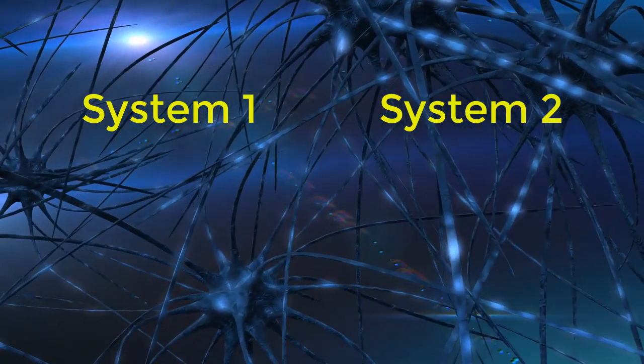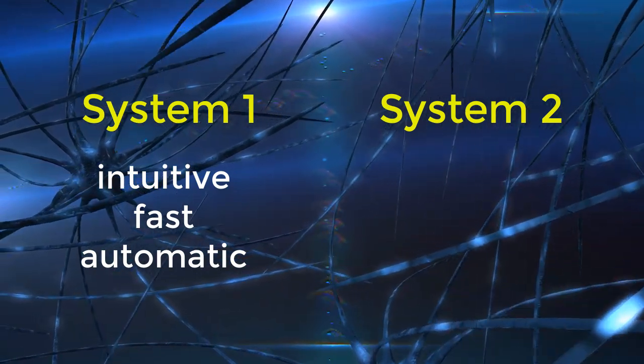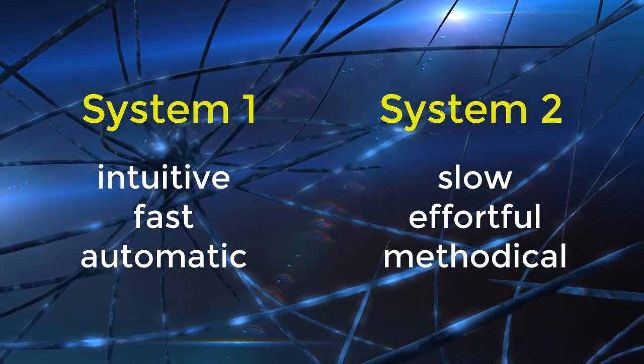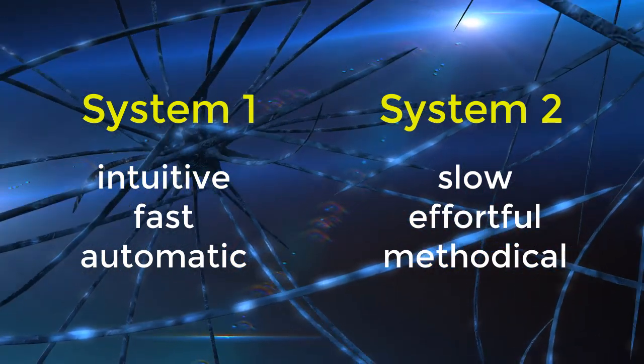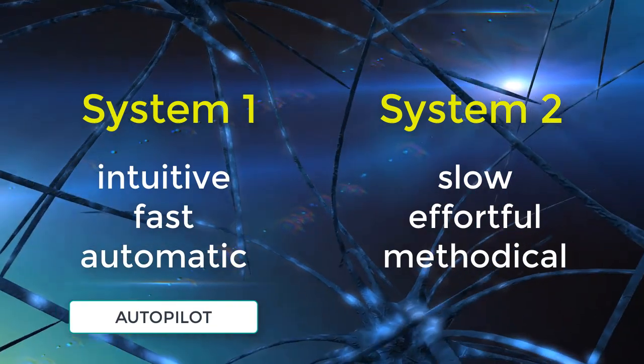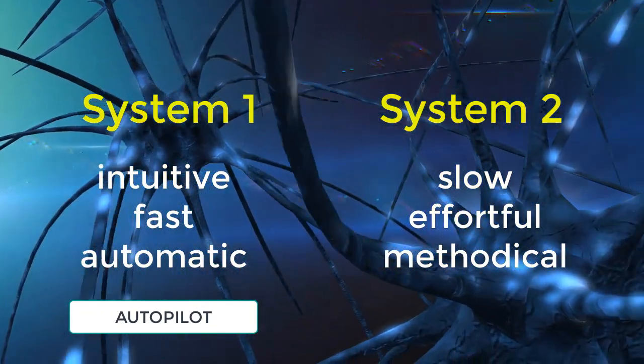When making decisions, we rely on two different cognitive systems — two different ways of thinking: System 1 and System 2. System 1 is intuitive and fast. System 2 is slow, effortful, and methodical. Most of the time we use System 1. It's like an autopilot that guides us through most of our daily life. It uses little energy, is effortless, and it serves us well in the great majority of situations.